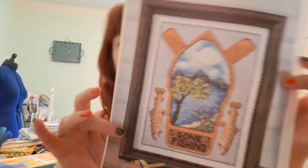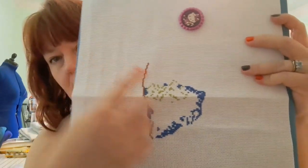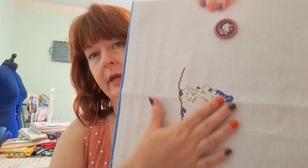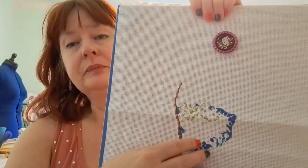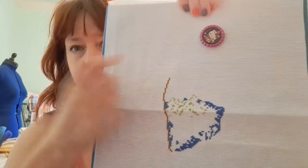Now for progress — last time you had seen I had begun this one for my husband for Christmas. I had begun filling in the darker blue part, but I ran out of that color. After going all over town trying to find it and having everyone sold out, I had to order it. While I was waiting, I had begun the green for the tree. But I got the floss in, so I finished that color.